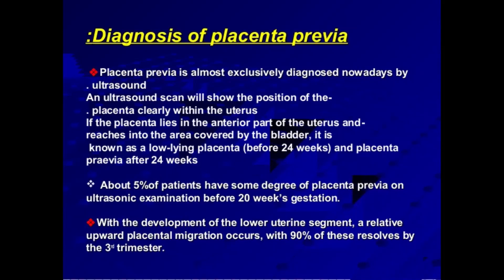The first sign of placenta previa will usually show up during the routine 20-week ultrasound scan. These initial signs are not necessarily a cause for worry, since the placenta is often lower in the uterus during the early part of pregnancy and usually corrects itself. According to the Royal College of Obstetricians and Gynaecologists, only 10 percent of cases will go on to develop into full placenta previa. If you experience any bleeding in the second half of your pregnancy, doctors will monitor the position of the placenta using specific methods.